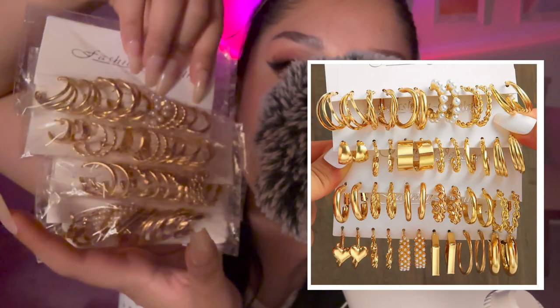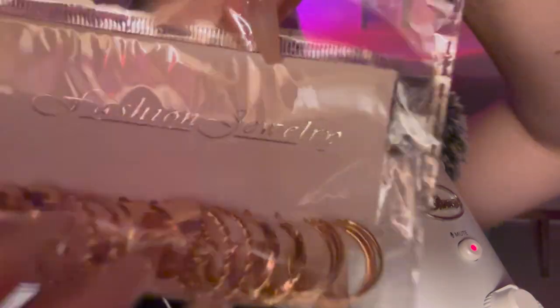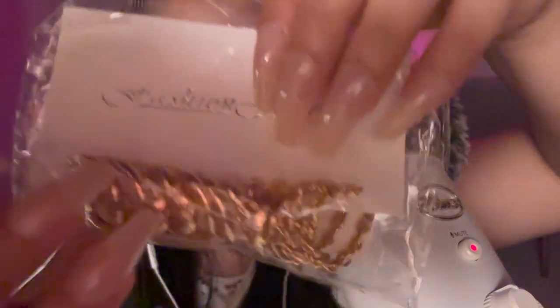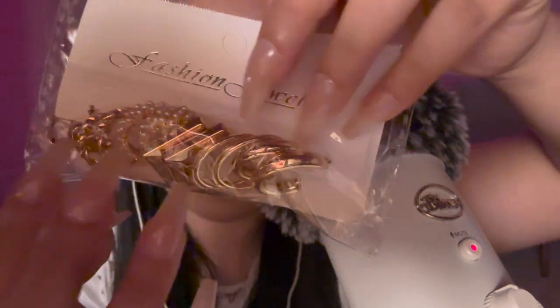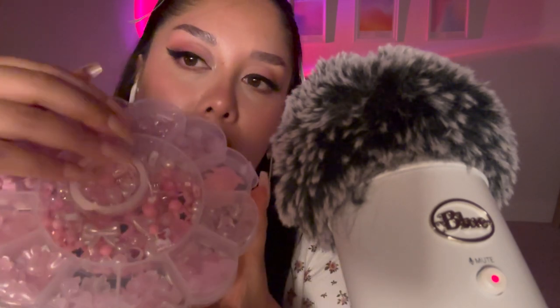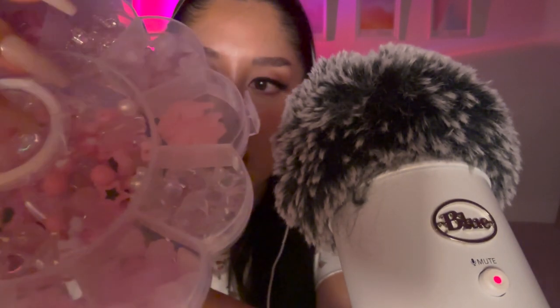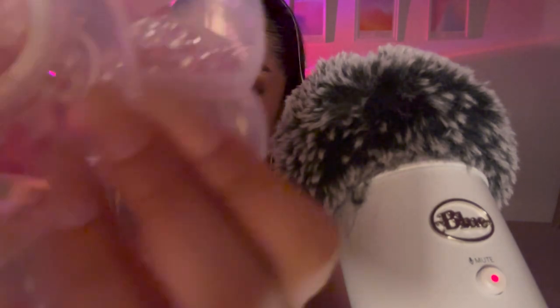These are the last jewelry pieces — all these earrings came in one pack. There are a bunch of gold earrings: the first ones are stunning, then some classic thick hoops, and more in the third and fourth packs. I also got a kit of beads and charms so I can make phone charms for my friends and sisters — they're pink themed and have little flowers. So adorable!